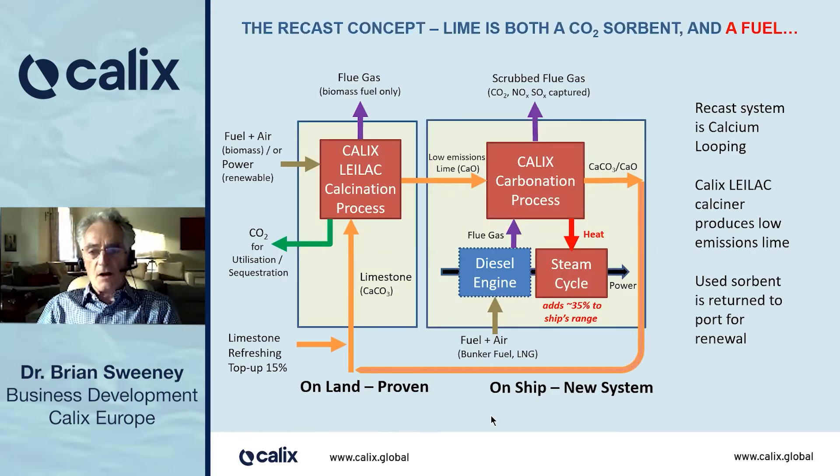The concept: ReCast is a calcium looping system. Lime is made in a calciner, and it is used both as a CO2 sorbent and as a fuel. The calciner takes in green fuel — biomass or renewable power — and limestone, either from the ship, used sorbent on the ship, or limestone from a quarry. It's calcined, the CO2 is captured for sequestration, and low emissions lime is loaded onto the ship.